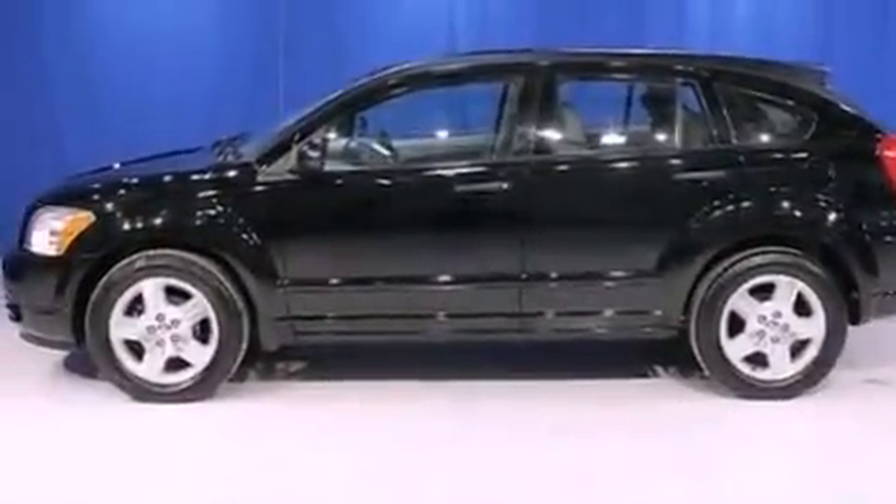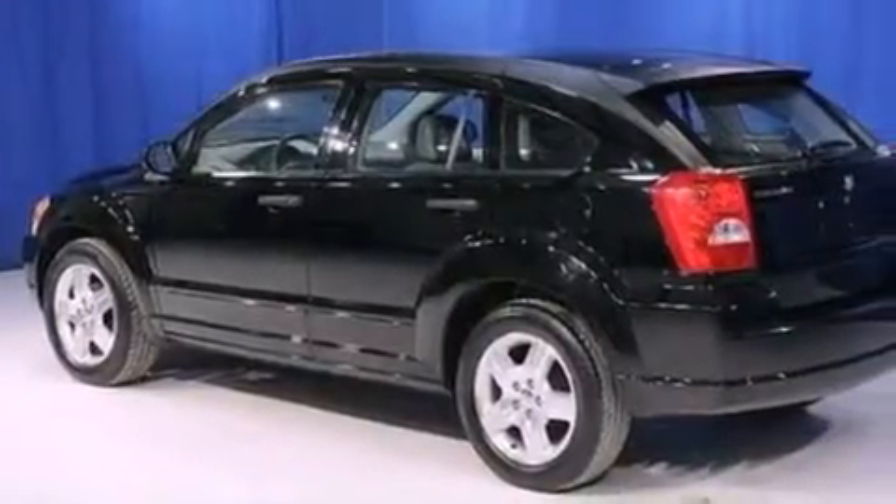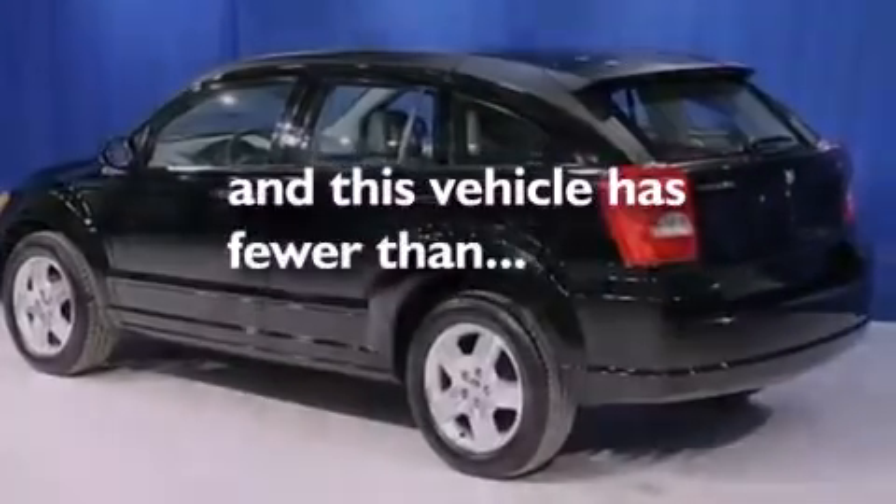17 inch wheels, a rear spoiler, side curtain airbags, a chrome grille. And this vehicle has less than 50,000 miles.